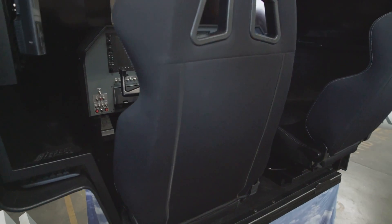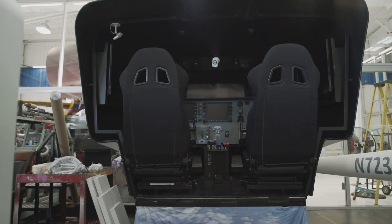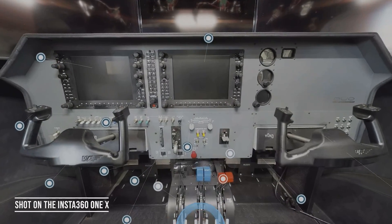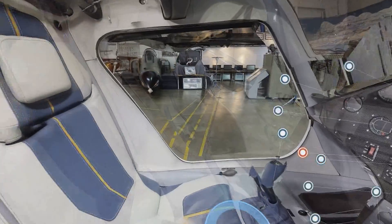We have a full-motion simulator called a virtual reality duo. This thing has monitors so you can see 180 degrees — you can see both wings when you're flying this aircraft. With the Matterport 3D model, this is the ultimate training aid for a student because cockpit familiarization is a major, major part of being a pilot.